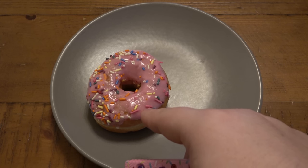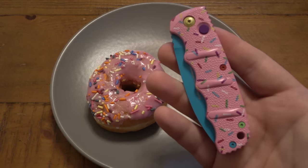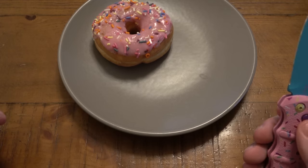I went out and bought a strawberry donut with sprinkles on it just for this video to match the theme of this knife, because I thought that'd be fun — and it's a great excuse to get a donut.